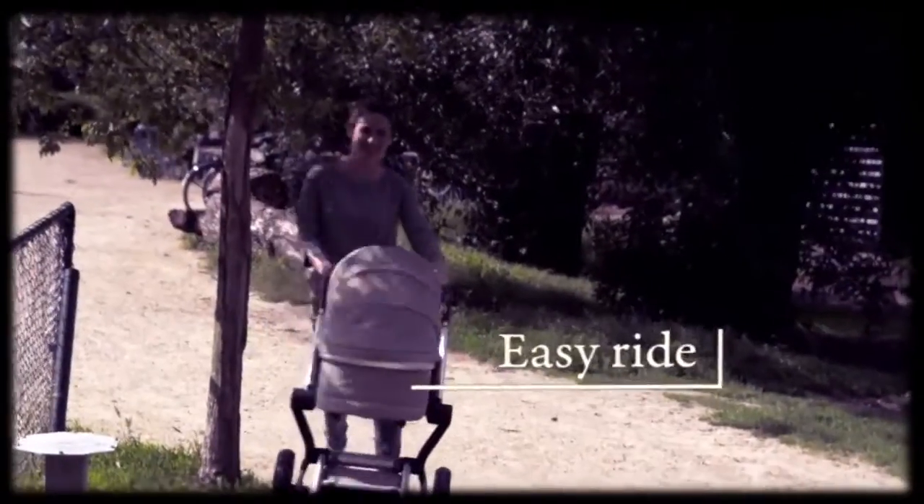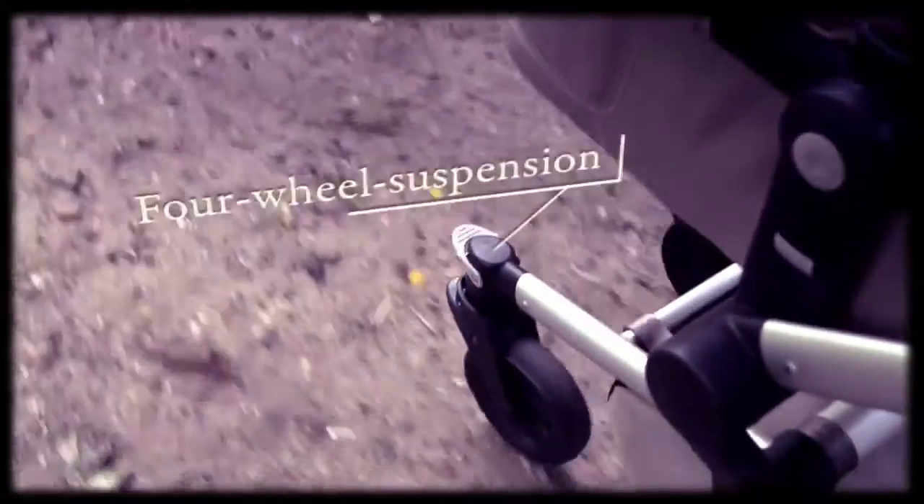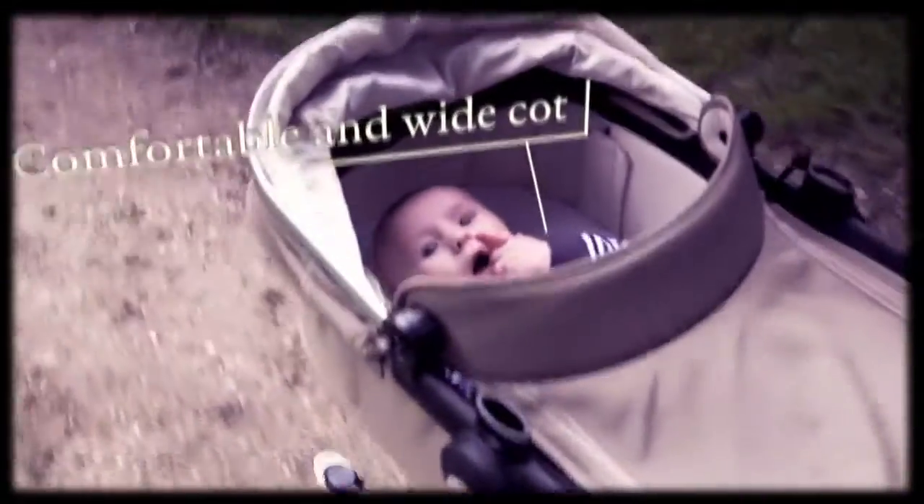You can smoothly take turns, bumps and walk around obstacles, while your baby lays comfortably on the hypoallergenic mattress.